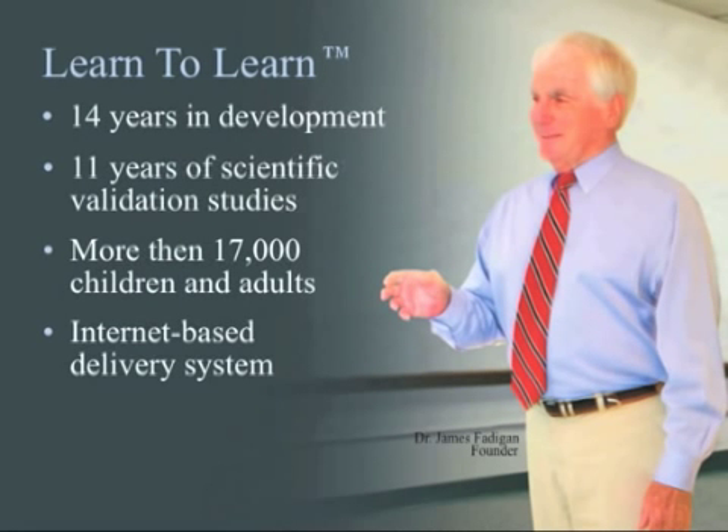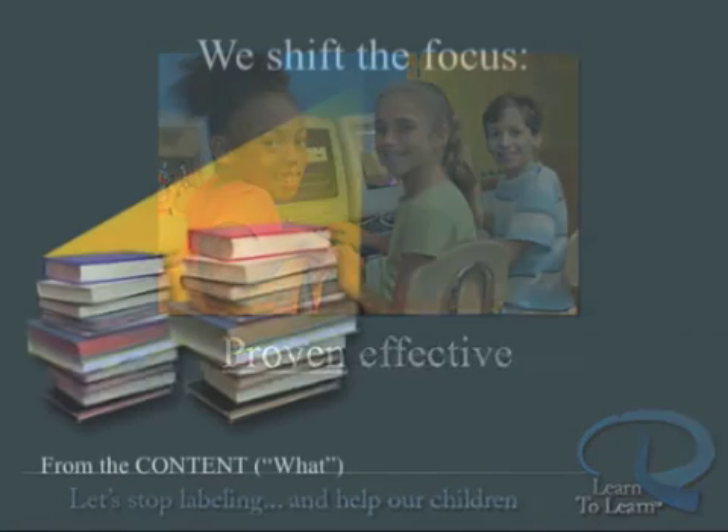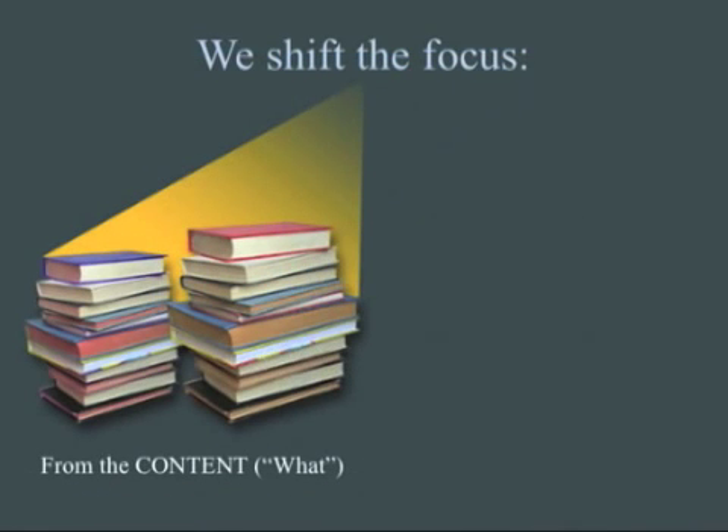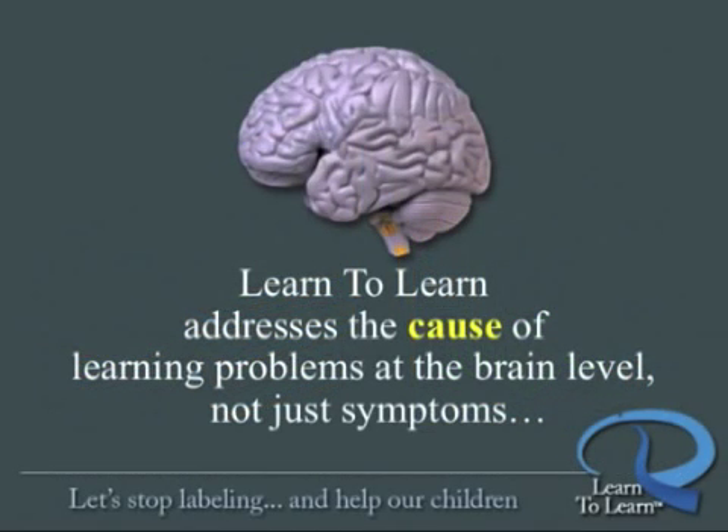Most recently, they built a first-ever internet-based delivery system to make this proven effective program available to anyone, anywhere. Learn to Learn shifts the focus from the content, or what we learn in traditional education, to the student and how we learn.